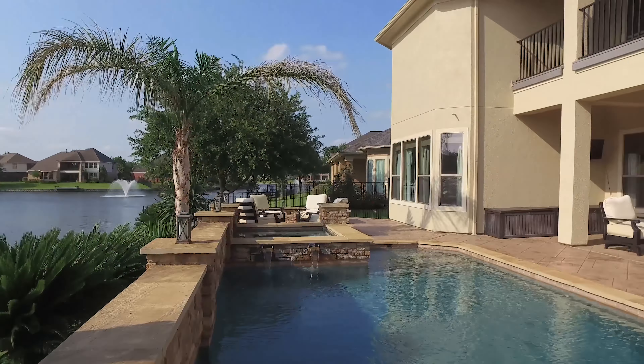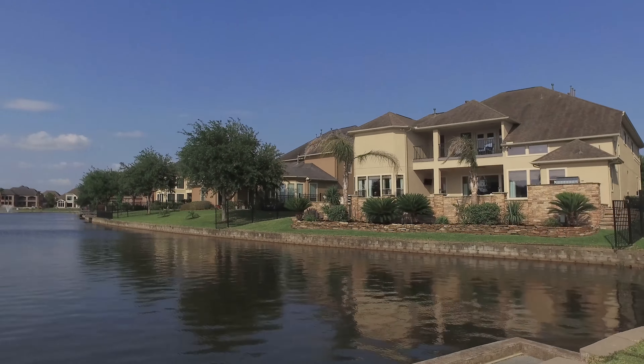Thank you for taking the tour. If you'd like more information about this property, please contact the listing agent.